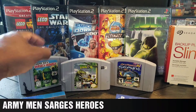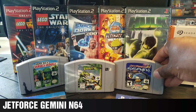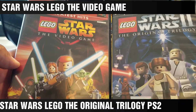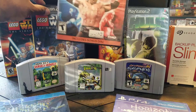Turok and Jet Force Gemini. Then I got Star Wars Lego for PlayStation 2 and Smackdown vs. Raw.